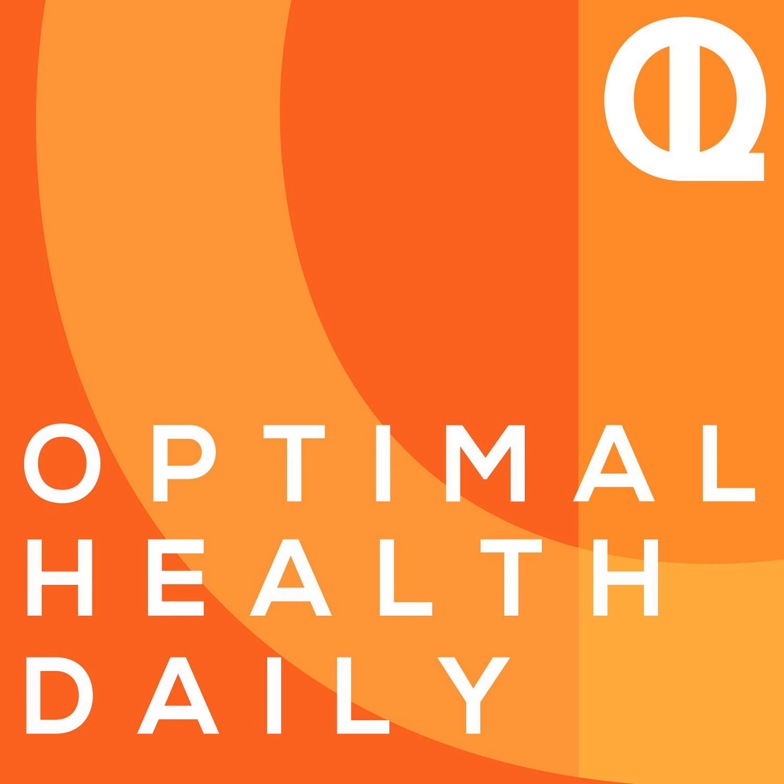Welcome to October and welcome back to Optimal Health Daily, where I simply read to you every weekday for free. It's kind of like an audio book, but from many different authors. And then on Fridays, I answer the questions that you've sent me.